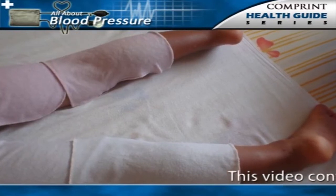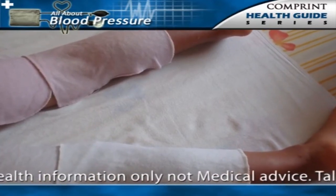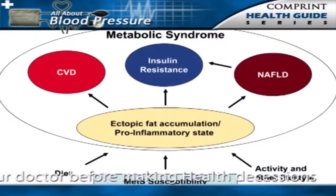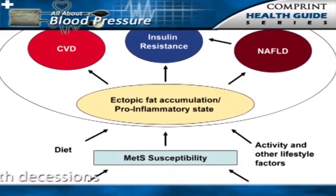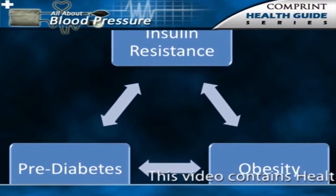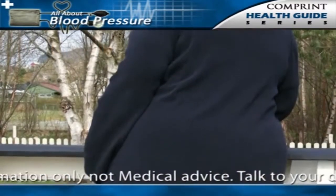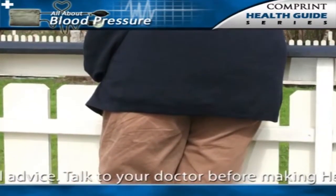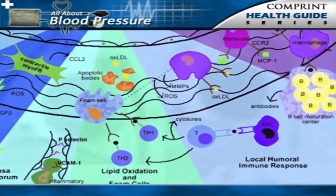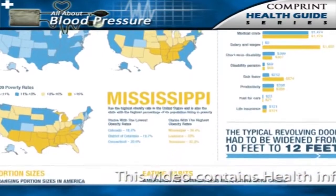Inflammation also may play a role in hypertension, since a predictor of the development of hypertension is the presence of an elevated C-reactive protein level. Genetic factors play a role in the metabolic syndrome. Individuals with the metabolic syndrome have insulin resistance with a resulting tendency to have type 2 diabetes mellitus. Obesity, especially associated with a marked increase in abdominal girth, leads to high blood sugar, hyperglycemia, elevated blood lipids, vascular inflammation, and hypertension, which all lead to premature atherosclerotic vascular disease.